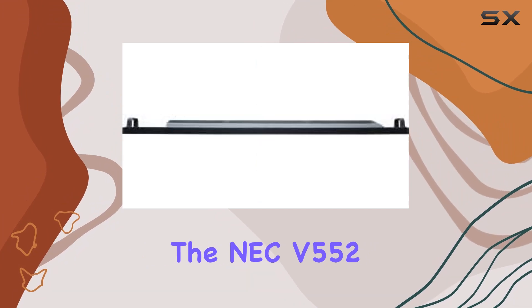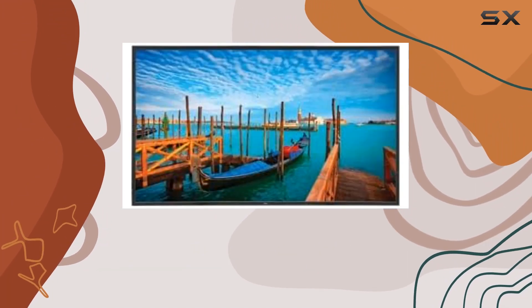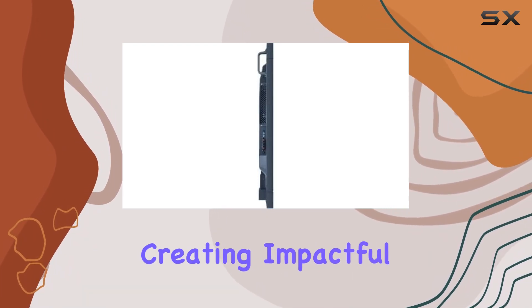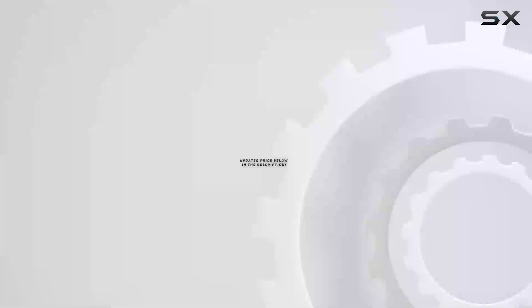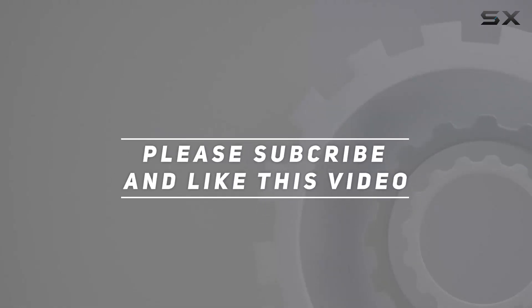Overall, the NEC V552 impresses with its performance, versatility, and ease of management, making it a solid choice for commercial displays or creating impactful video walls. Check out the video description for an updated price, and thank you for watching.